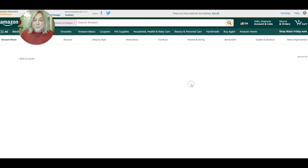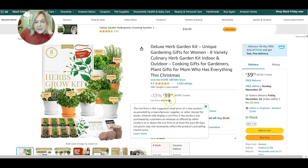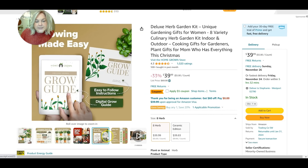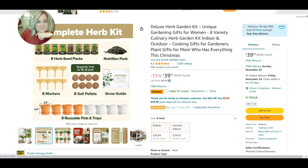Here is an herb kit — on that same notion of specialty gifts for gardeners, if you want to grow some herbs in your kitchen window to get you through these winter months before we're able to get back out in spring. This one has a $5 coupon making it about $34.99, and it comes with basil, cilantro, mint, oregano, parsley, rosemary, and thyme. It also comes with little soil discs, plant markers, and reusable pots and trays.